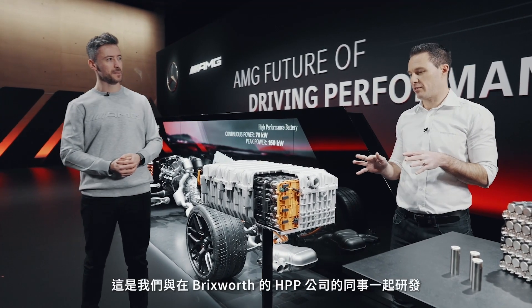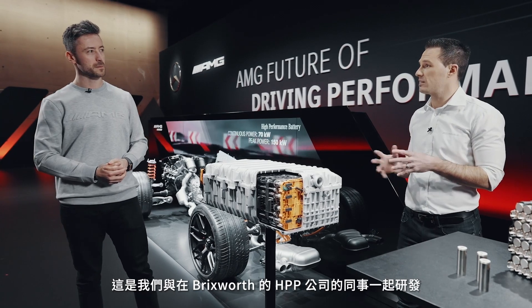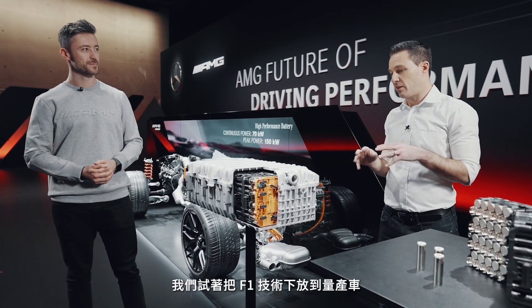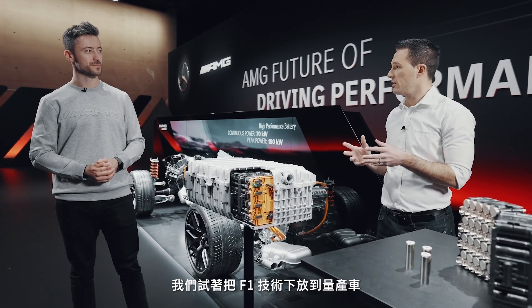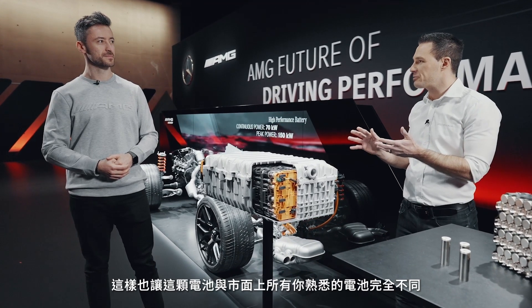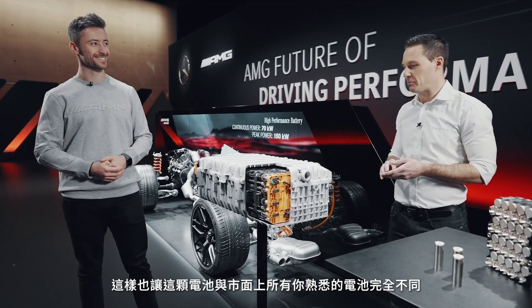This is completely different. This is something we developed with our colleagues at HPP in Brixworth. We tried to bring Formula One technology into serial car production, and that's what makes it completely different from every battery on the market at the moment.